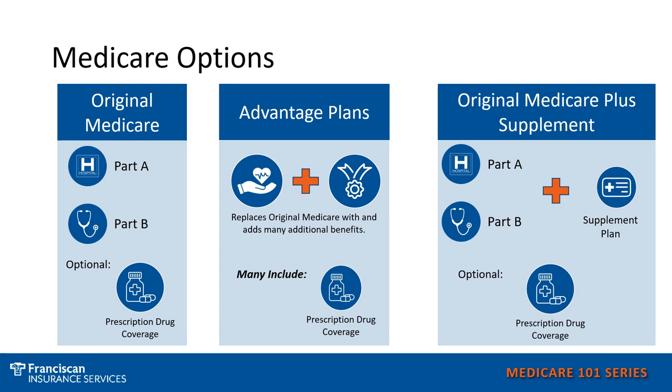These Medicare Advantage plans are offered by private insurance companies and have to meet Medicare guidelines. The third option is to have Original Medicare plus a Supplement. You keep your red, white, and blue card — your Parts A and B — and then you add a supplement to help pick up the out-of-pocket costs that Medicare leaves. You also have the option of adding a prescription drug plan in this case.